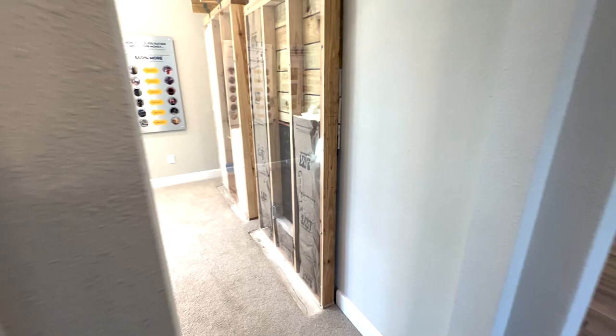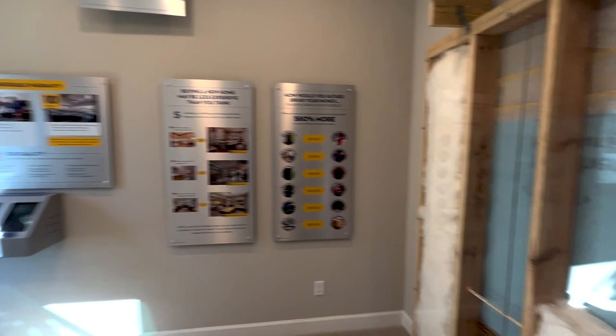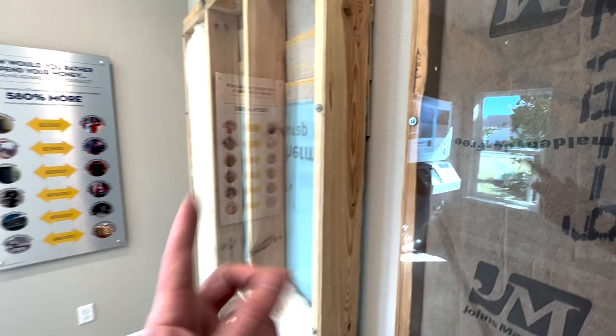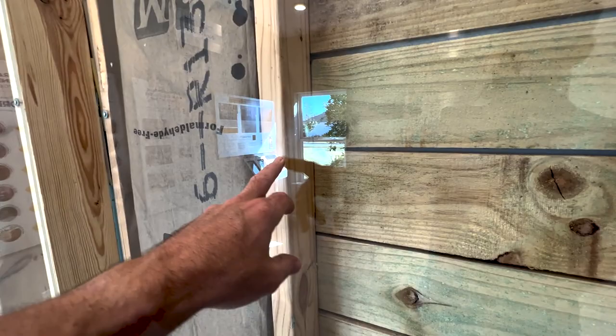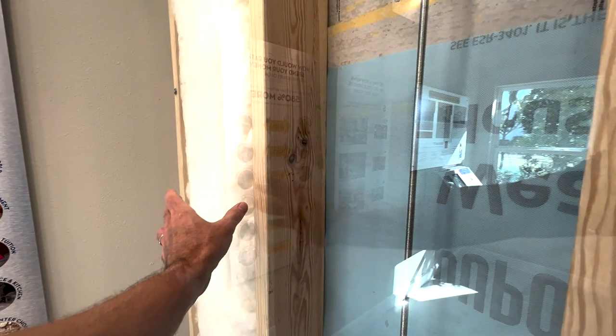David Weekley uses this room to display their building process materials. One thing I'll definitely point out is that David Weekley uses 2x6 exterior wood construction, which is stronger than the pretty common 2x4 exteriors.